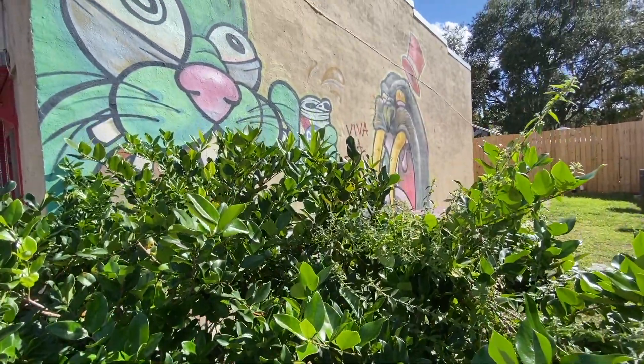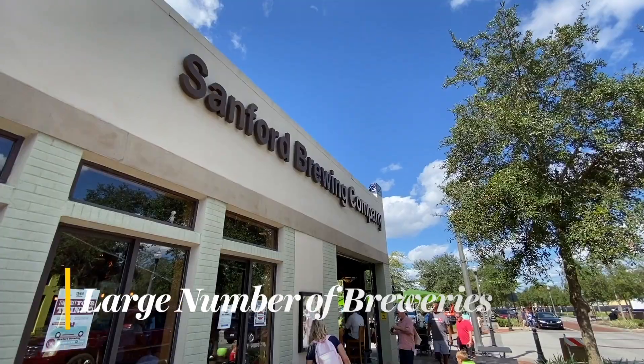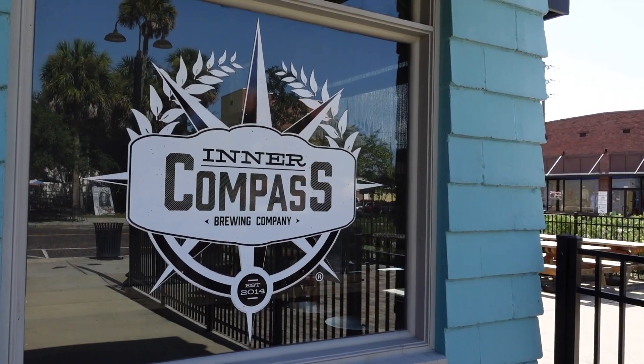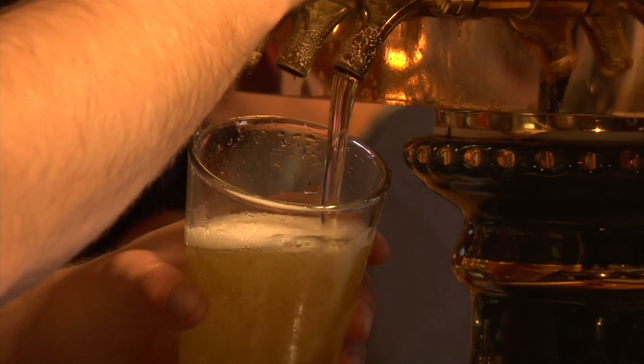Downtown Sanford is a place that takes its beer seriously. Brew houses, tap rooms, gastropubs, bottle shops, beer gardens, and even an urban winery call the city home, making Sanford the perfect spot for a night on the town.